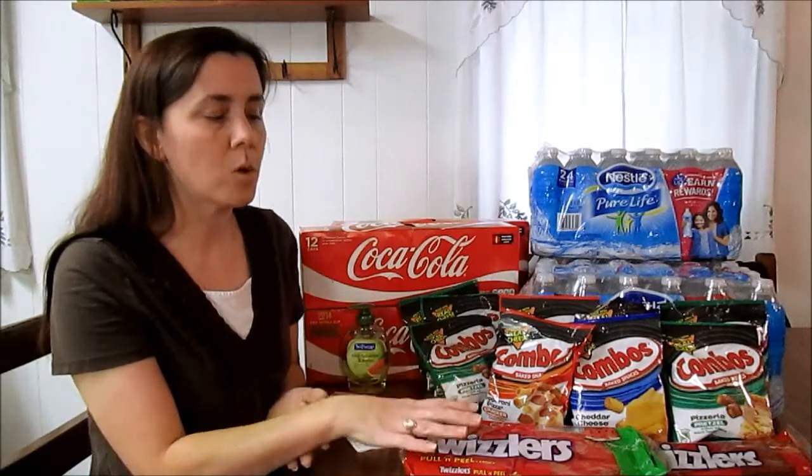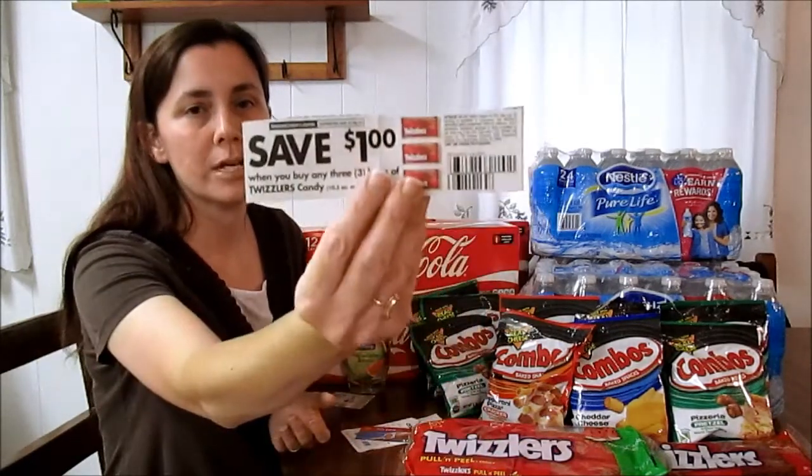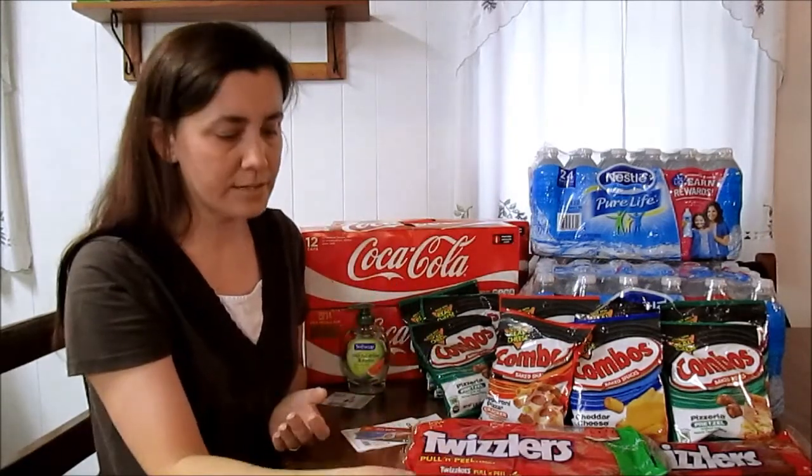The Twizzlers were $1.88 a pack and I used a $1 off three Twizzlers coupon — it expires 7/6.